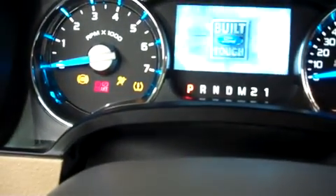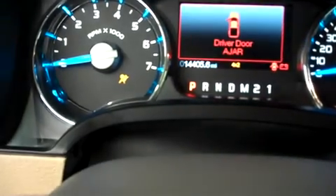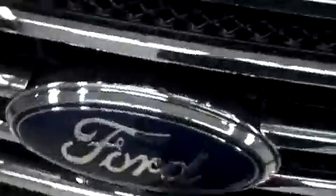The odometer on this truck reads 14,405 miles. Popping the hood and taking a look underneath, that's the five-liter V8 motor — very clean engine bay.